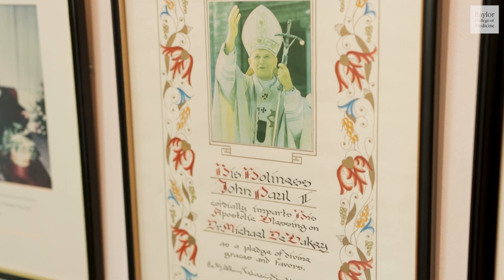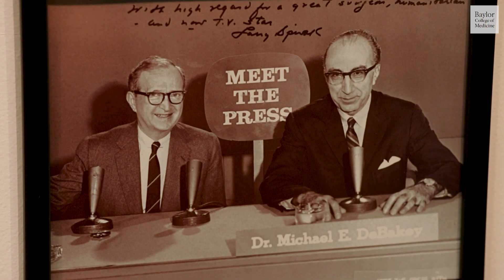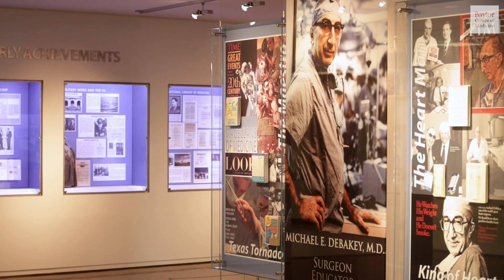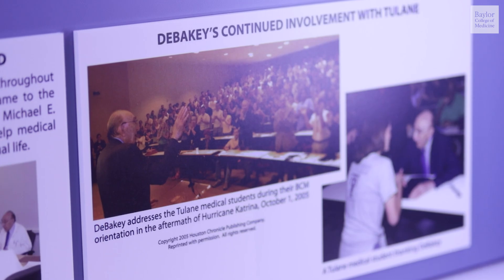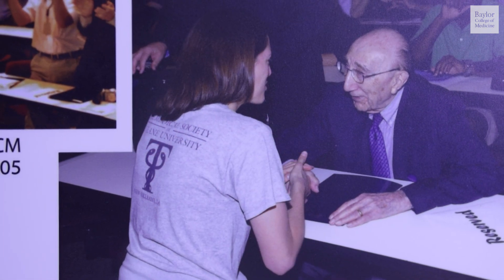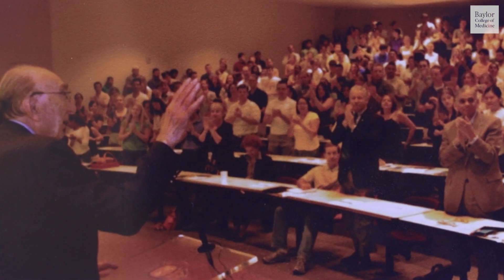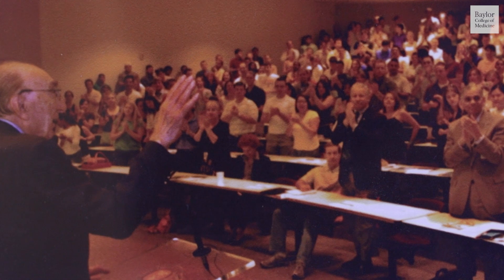It was not unusual for him to be stopped out in public by someone saying, "Dr. DeBakey, you saved my loved one's life." When Hurricane Katrina hit New Orleans in 2005, the students at Tulane School of Medicine were displaced, and Dr. DeBakey did not hesitate to move them to Baylor to complete their training, even giving them suggestions on where to find the best Cajun food in Houston.